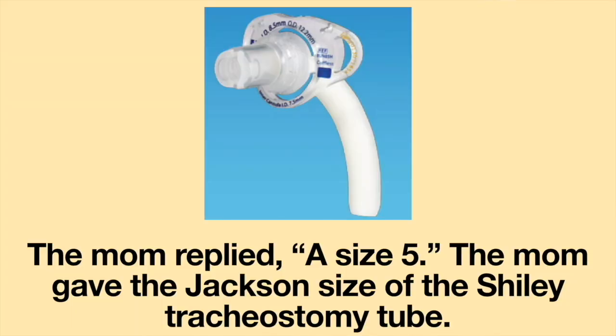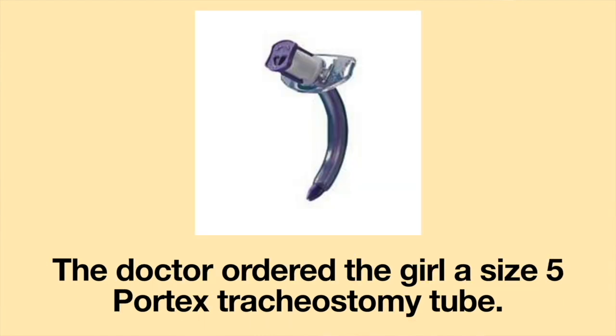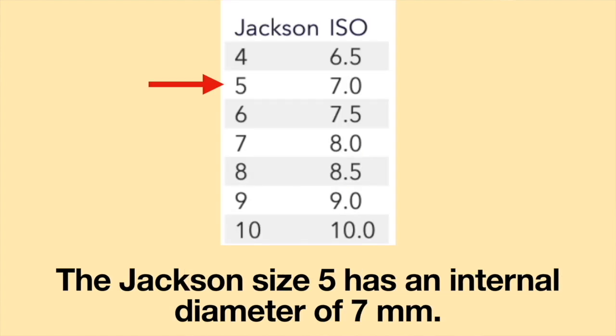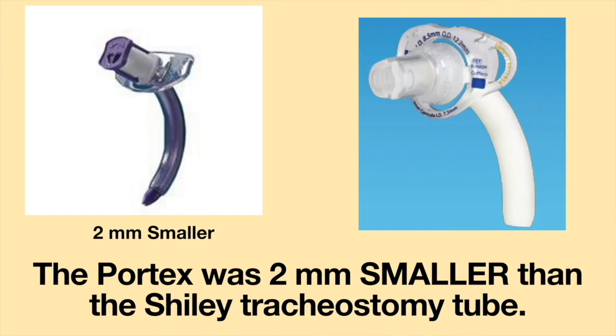The mom gave the Jackson size of the Shiley tracheostomy tube. The doctor ordered the girl a size 5 Portex tracheostomy tube. The Portex uses ISO sizing. A size 5 Portex has an internal diameter of 5 millimeters, whereas the Jackson size 5 has an internal diameter of 7 millimeters. The Portex was 2 millimeters smaller than the Shiley tracheostomy tube.